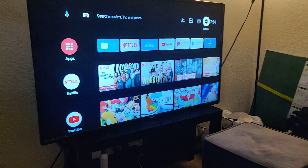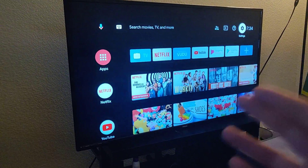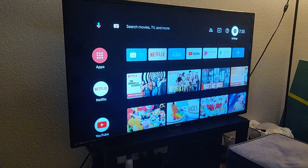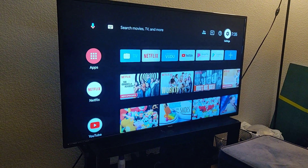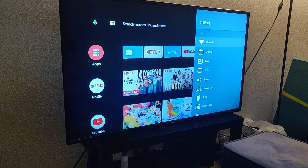Hello everybody. This is going to be a quick video on how to stop people from connecting to your Bluetooth TV or smart TV. Whatever brand you have, it should all be the same. So you want to go into Settings — there are two things you could try to get people to stop connecting.